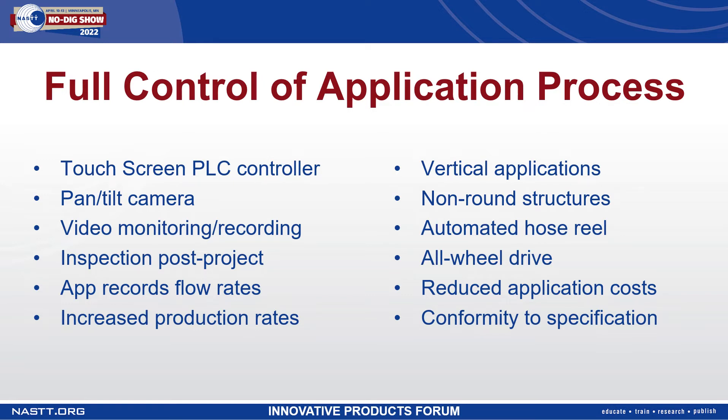Ultimately, the automated system allows for increased production rates because there is no worker fatigue. The automated system can apply polyurea for hours at a time and it doesn't need to take a break.